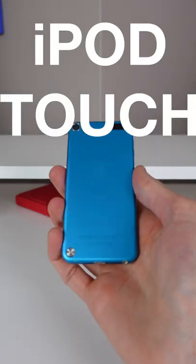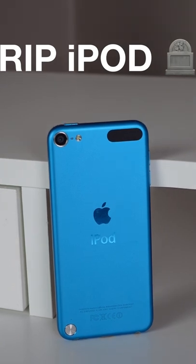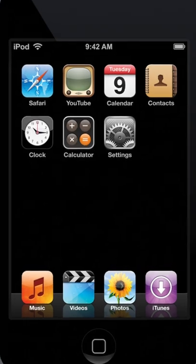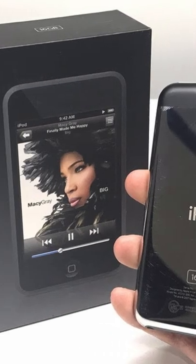Apple just discontinued the iPod Touch. It was the last iPod in the lineup and now the iPod is officially dead after more than 20 years. The iPod Touch was first introduced in September 2007 and didn't include features like the App Store or even built-in speakers.